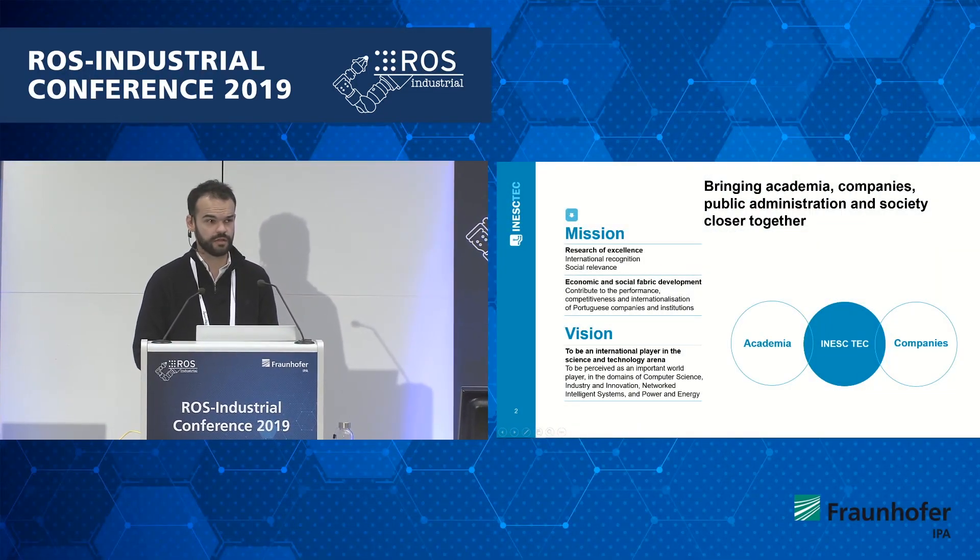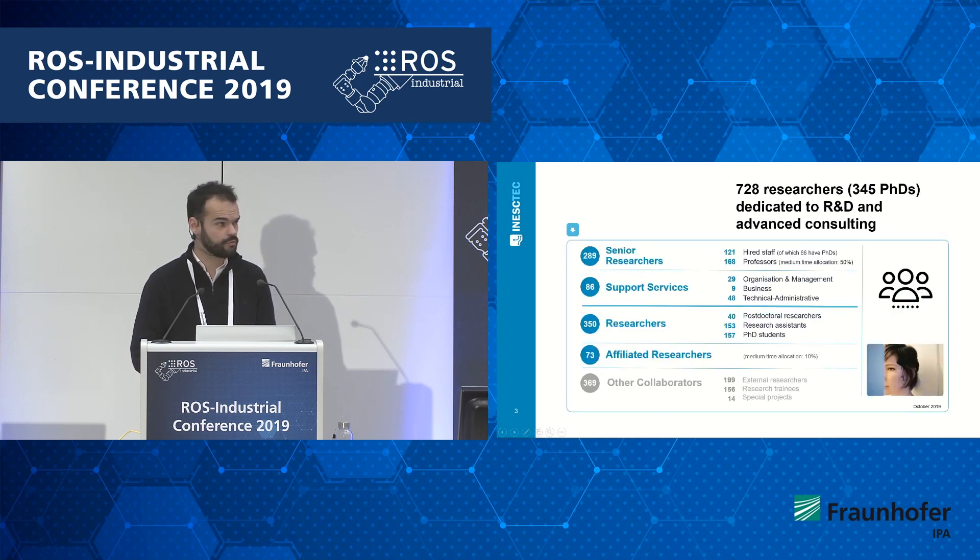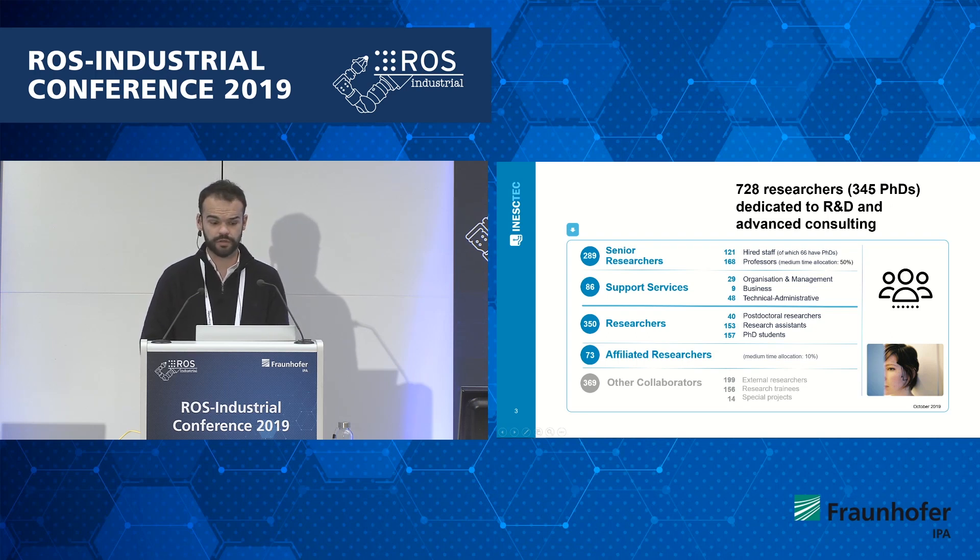IneskTech is a research center with a structure very similar to many research centers in Europe. We mainly aim to bridge the academia world to companies. We are located in Portugal, in the north part, in Porto. We are around 700 researchers right now, and about half of these are PhDs.